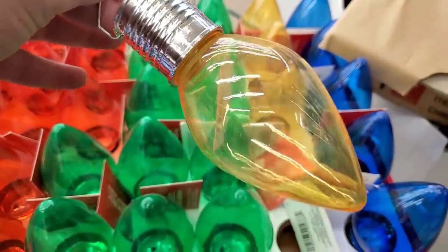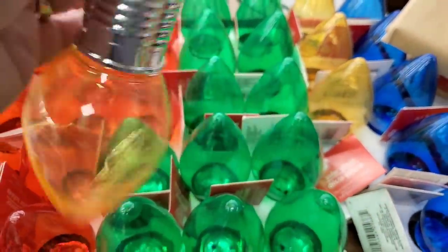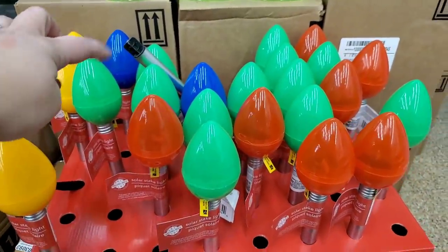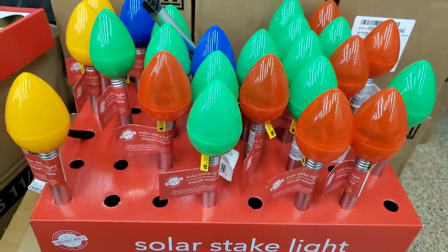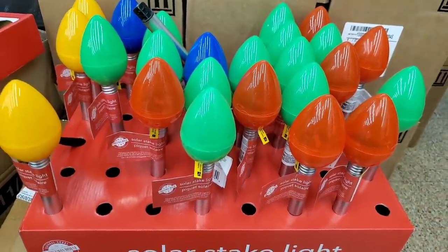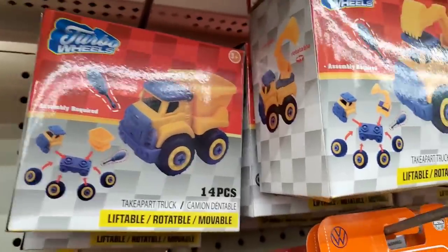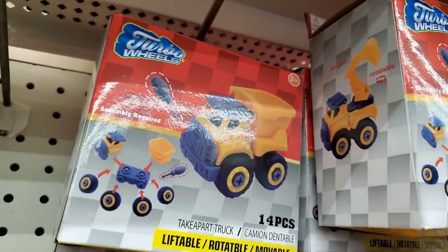They also brought back the giant hanging solar lights that look like light bulbs — they come in blue, yellow, green, and red. These are solar stake lights as well that look like light bulbs; you can put them in your lawn or potted plants. Really cool. There are also Turbo Wheels you make yourself — they come with a little plastic screwdriver and assembly is required.